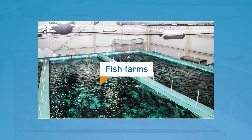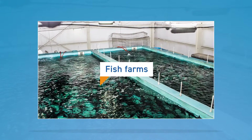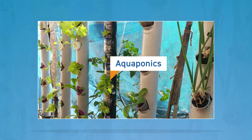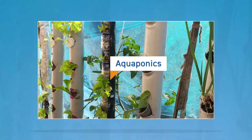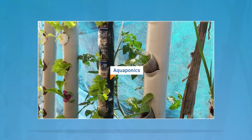Fish farms and aquaponics. Specialized fish farms involve raising fish in tanks or enclosed ponds. Aquaponics systems are a unique way to grow fish and plants symbiotically. Waste from the fish is cycled through the system, serving as a source of nutrients to grow the plants.